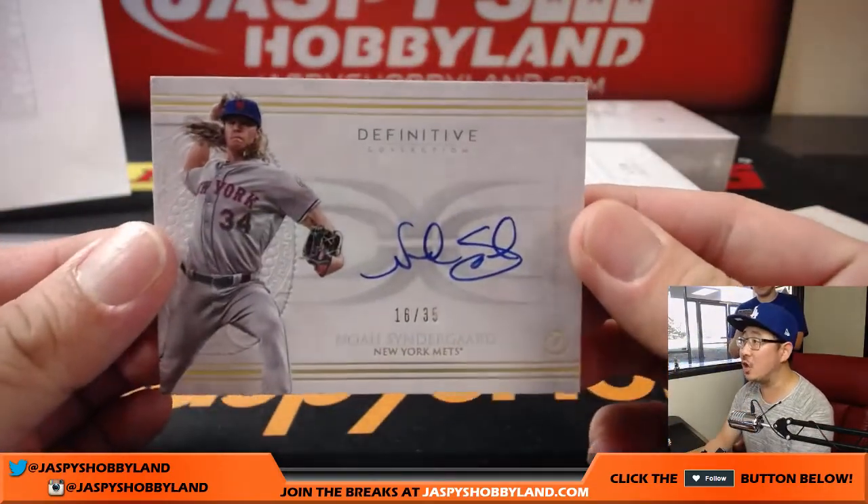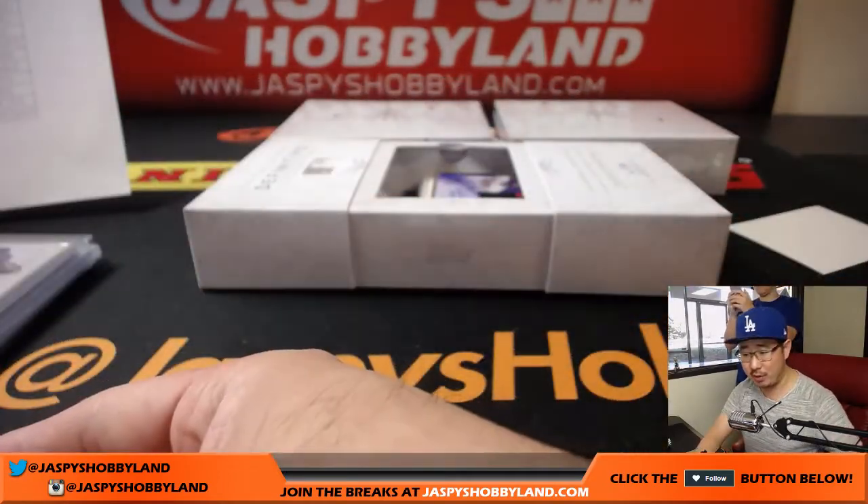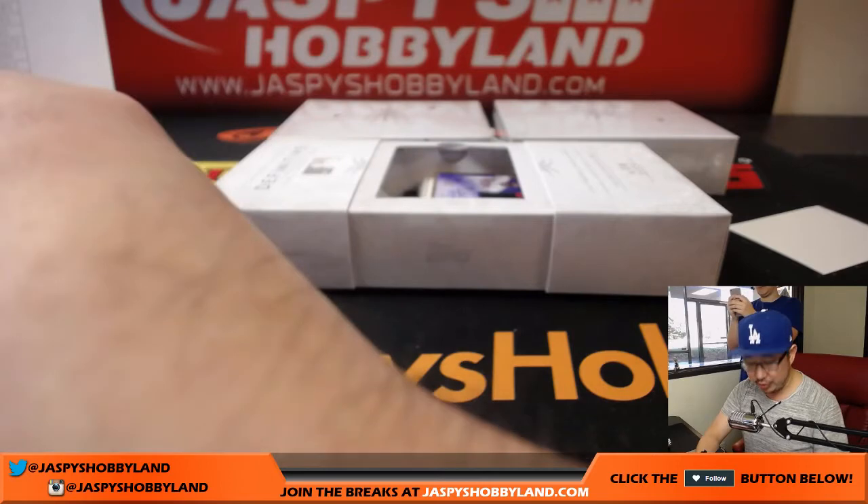Next one is Thor — Noah Syndergaard, 16 out of 35. Nice on-card autograph for the Metropolitans. That'll go to Armando.